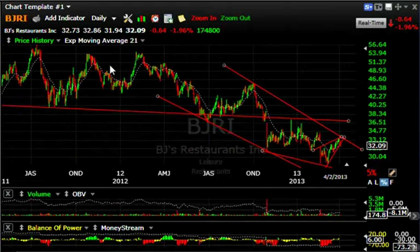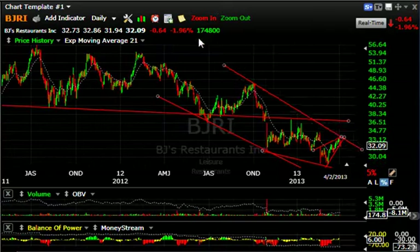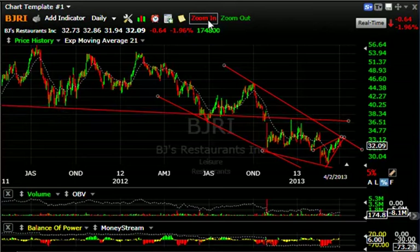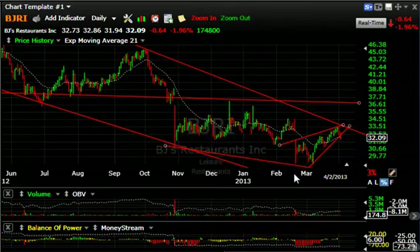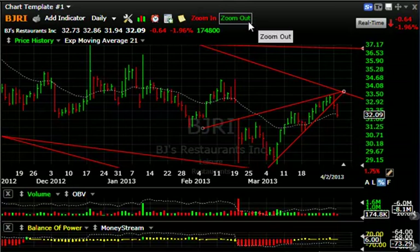BJ's Restaurants, BJRI — after topping in a massive top formation, it broke hard, rallied back to resistance a few times but couldn't do anything with it, then broke again. In the last four weeks it's been rising up in a rising wedge on rather lackluster technicals. In the last couple of days it's begun to pull back again — it may have broken the wedge. It broke yesterday and followed through to the downside today. Watch the next level around $31 — that should be tested. If it breaks, look for a retest of prior lows near the $29 range.